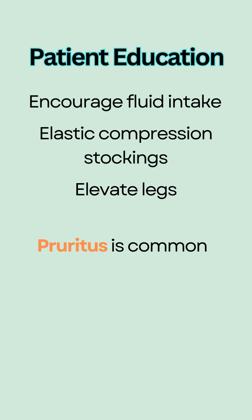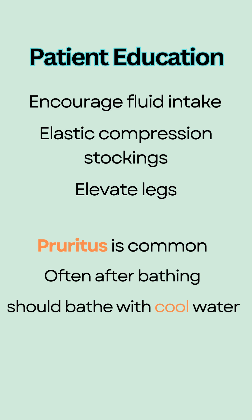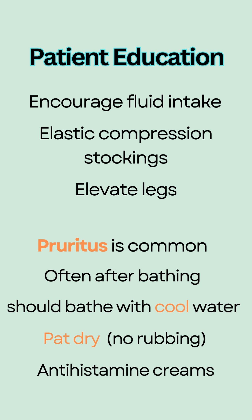Pruritus or itching is common and is due to venous stasis. It often gets worse after bathing. Patients should bathe with cool water and pat dry with a towel instead of rubbing to avoid histamine release, which makes the itching worse. Antihistamine creams can help provide relief.